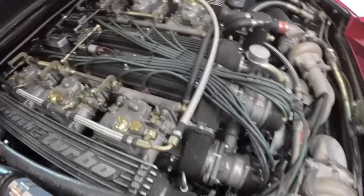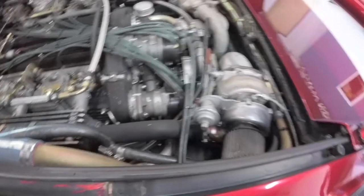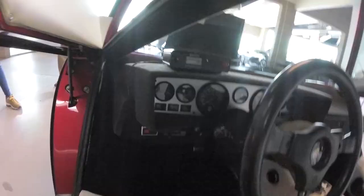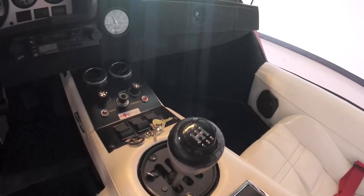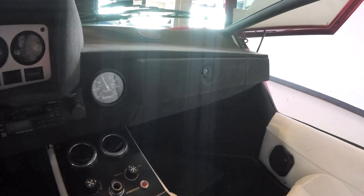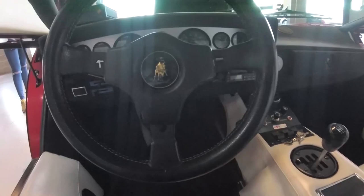Somebody actually, at some point — the heads even say Countach Turbo. Twin turbo designed by one of the Lamborghini designers. 22,000 kilometers. The old low-body AC unit with something you wouldn't normally see on a Countach — the boost gauge. Original shift knob. Original mouse hair dash. The correct steering wheel.